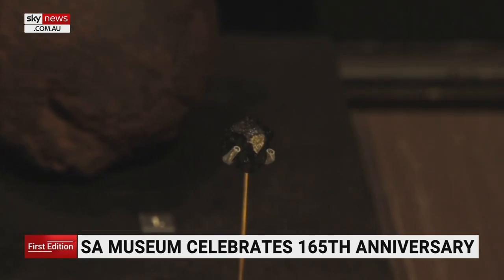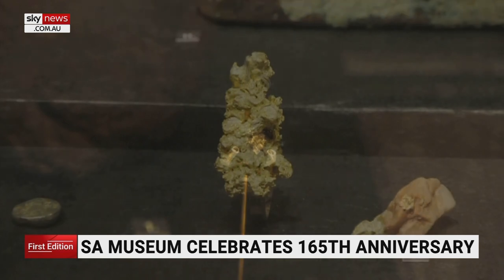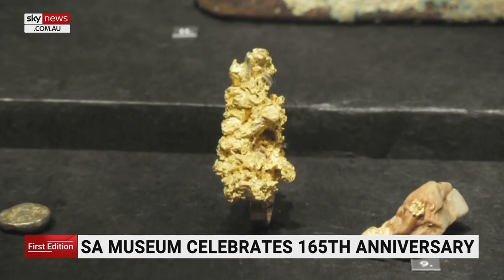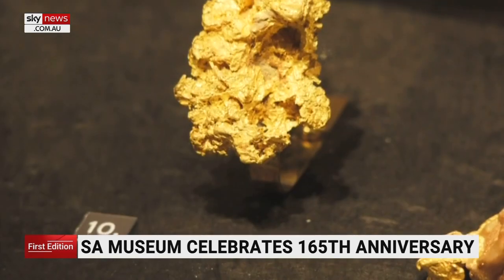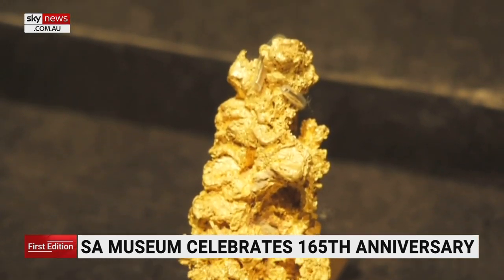A meteorite from Mars that fell to Egypt in 1911, and a piece of the first gold mined in this country by European settlers. The very first gold consignment found in Australia was found here in South Australia, just outside of Adelaide.